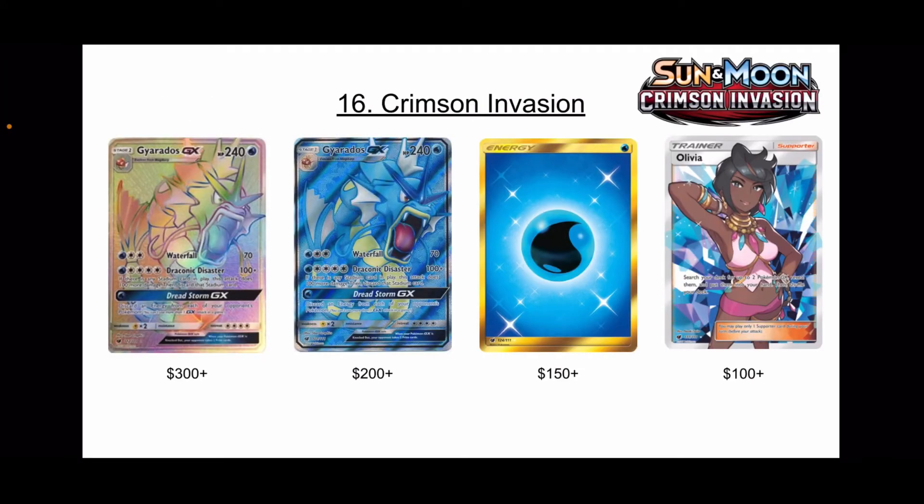Starting off, I'm sure you guys could have guessed this — Crimson Invasion. You have the top four cards here, and when two of the top four cards are the same card just in different variants, the set isn't too hot.